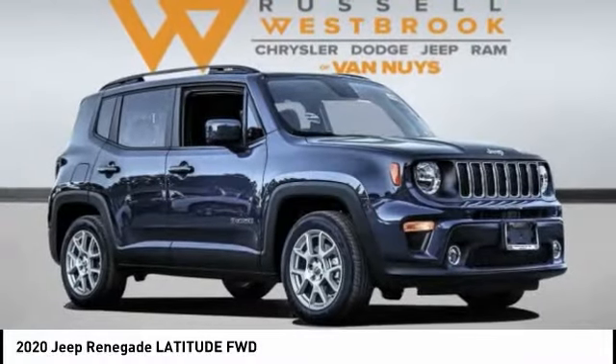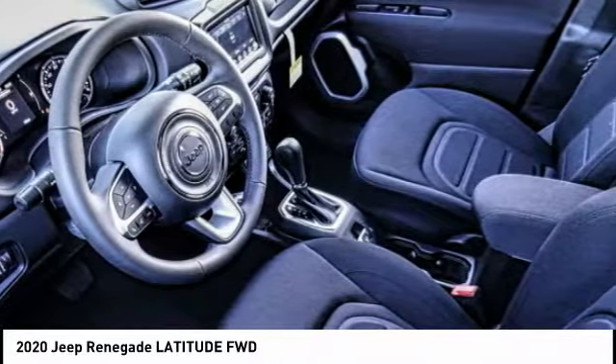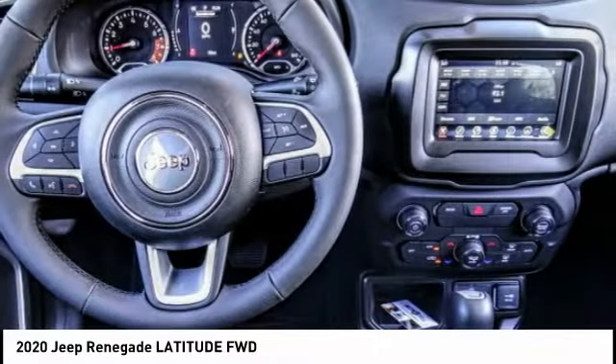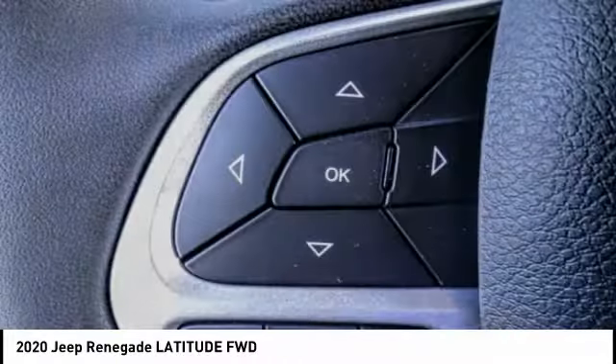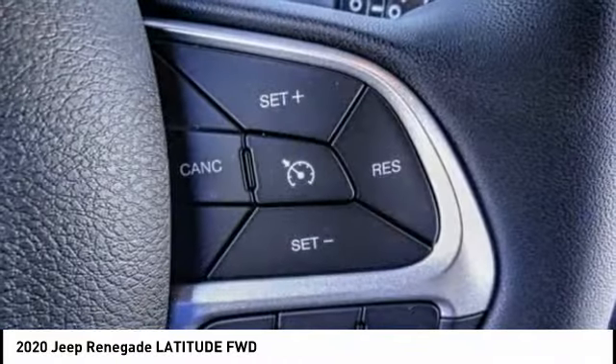Take a ride in the 2020 Jeep Renegade. The Jeep Renegade offers full-size capability built in a smaller SUV. The Jeep Renegade is an incredible combo of smart technology, cool colors, and innovative materials.